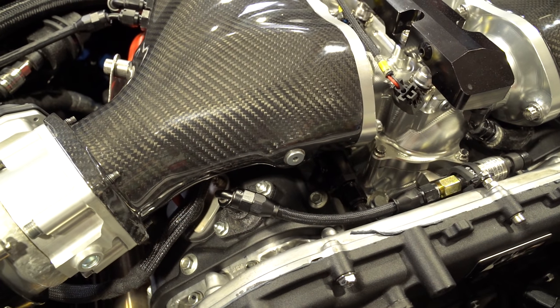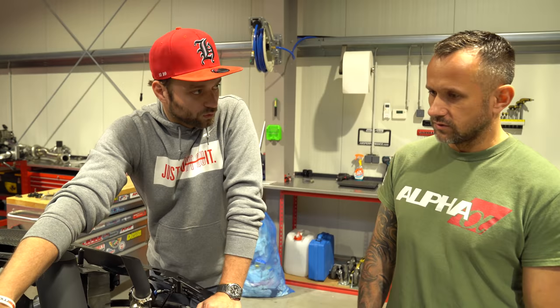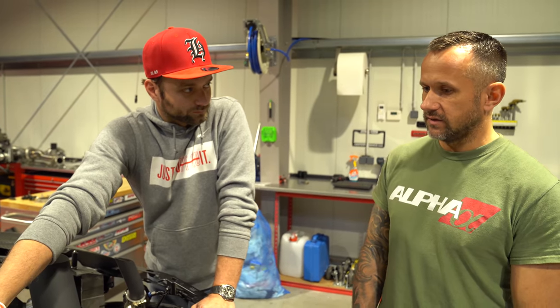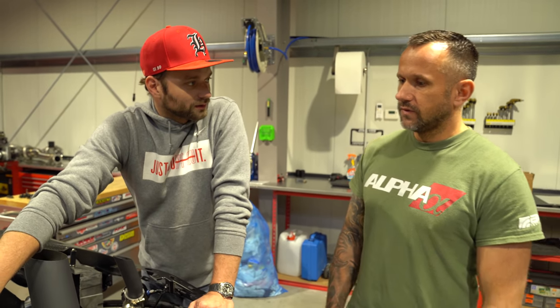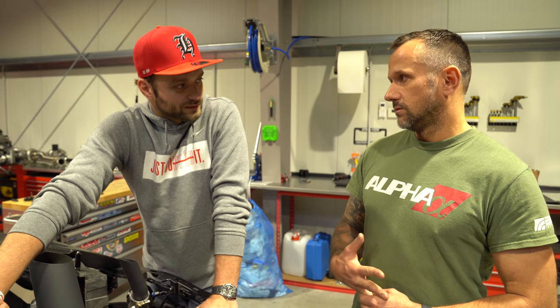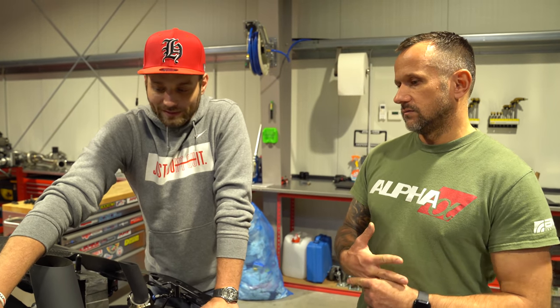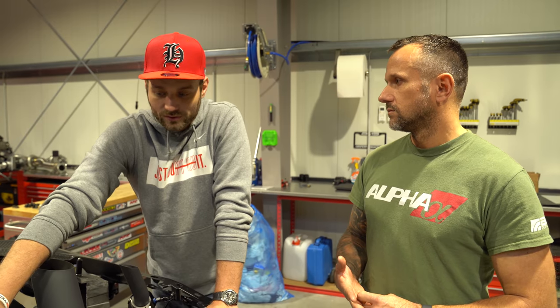Das sieht aus wie Sensor für Kurbelgehäuseentlüftung. Paul misst auf dem Prüfstand den Druck im Kurbelgehäuse – aus Sicherheitsgründen und weil man wissen will, was los ist. Das haben wir jetzt nachträglich gemacht, leistungsbedingt, um potenziellen Verschleiß am Motor rechtzeitig zu analysieren. Bisher alles im grünen Bereich.